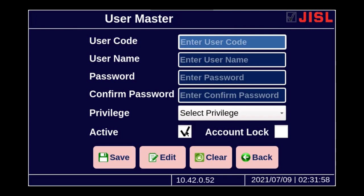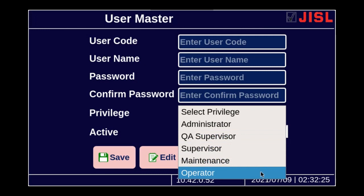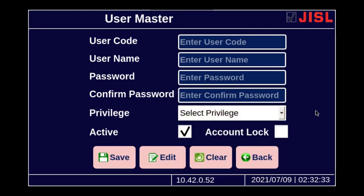In this screen, after logging in as an admin, you can enter the user code and user name, and assign a temporary password which the actual user can change later. When a new user is created or an existing user's privileges need to be changed, you can use the dropdown to set the privileges: operator, maintenance, supervisor, QA supervisor, or administrator. This user management is an inbuilt feature of the indicator cum controller FW6000 made by Jai Instruments and Systems Private Limited. Thanks for watching.